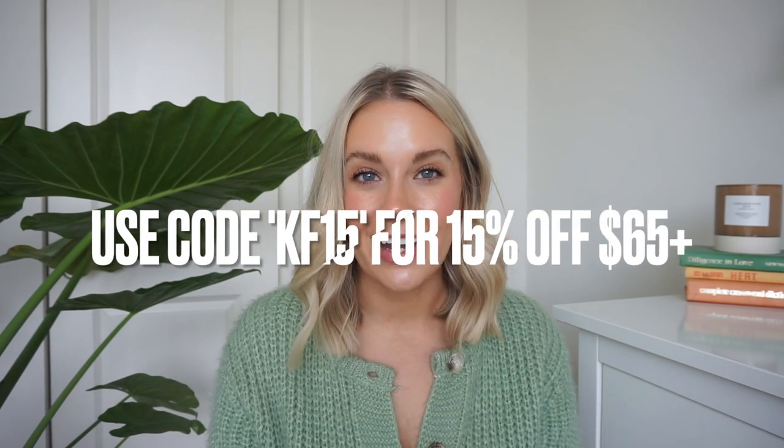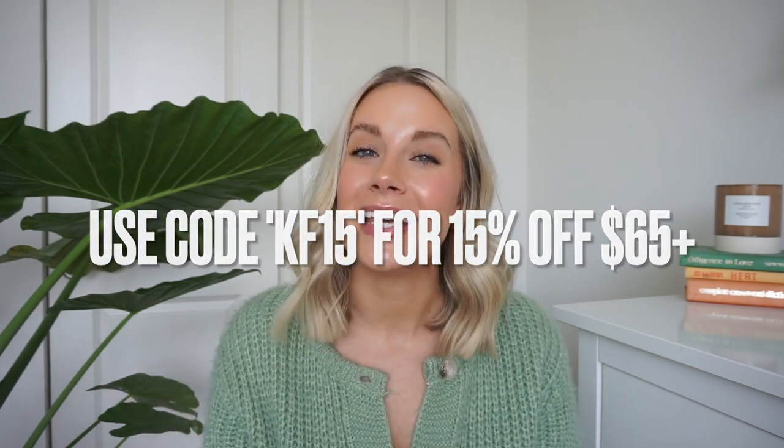They have so many cute options — you are bound to find something that works for you. I do have a coupon code: KF15, which will save you 15% on your order of $65 or more. I'll have all the exact dress links in the description box below as well as all the sizes I picked up for myself. So let's go ahead and jump in — I got some super cute pieces and I'm so excited to share them.